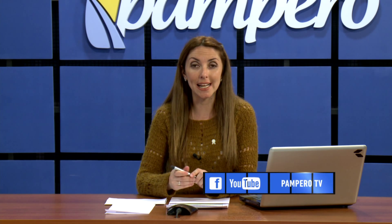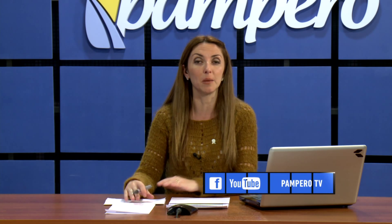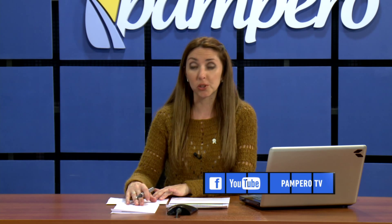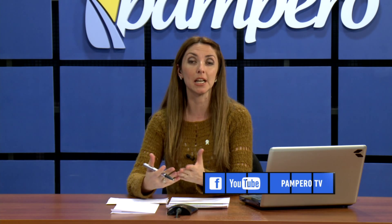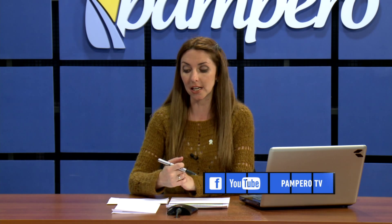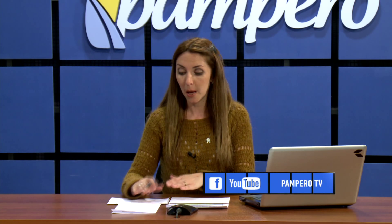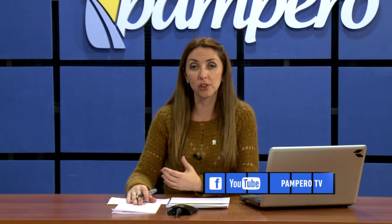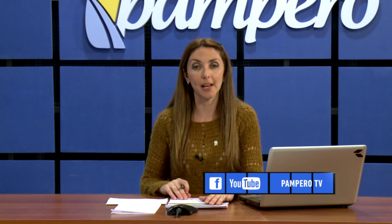Recuerden que todas nuestras notas pueden volver a verlas en YouTube y también nos encuentran en Facebook en Pampero TV, donde pueden dejar sus comentarios y contarnos desde qué lugar del país nos están mirando. Saludos a Juan Ríos de General Pico, Raúl Machado de Temperley, Alejandro Argonz, Rolando Alveiro, Martín Ojeda, Alejandro Ríos, Rosy Tellies, José María Porris de Viedma Río Negro y Carlos María Verdú de Mendoza Capital.